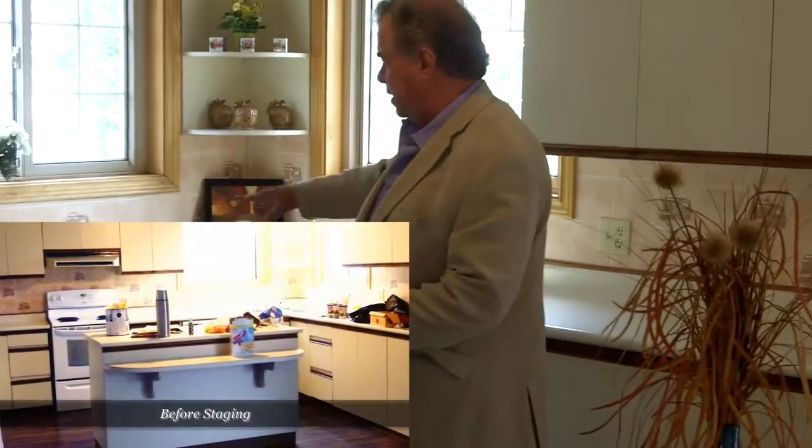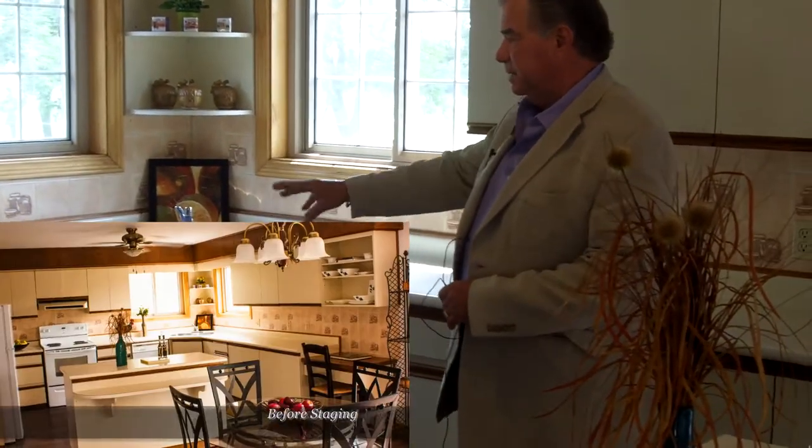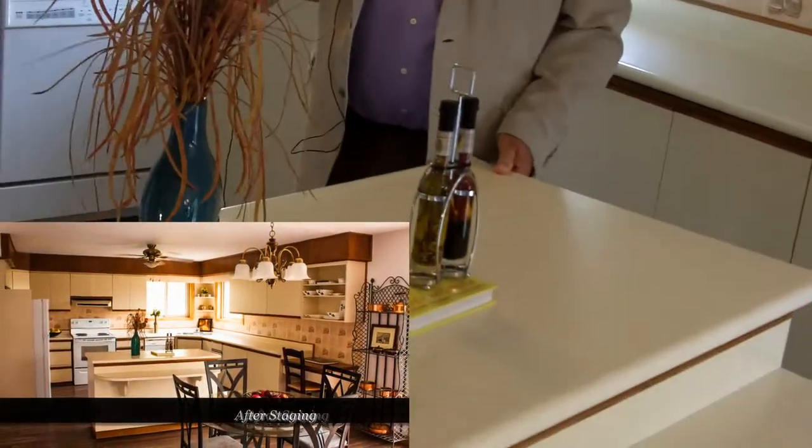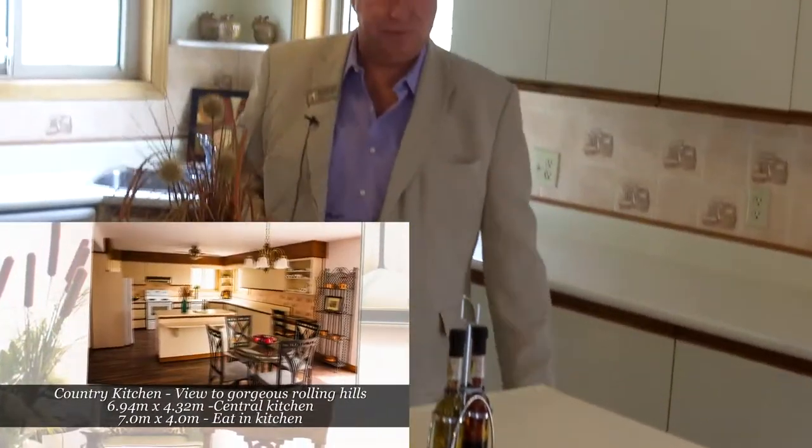We walk into the country kitchen, which has the work area here. You have your sink, your dishwasher, which is very convenient beside the sink, a stove, fridge, and this is a movable island. So you can adjust this to your needs or to your company's needs, which is really neat.